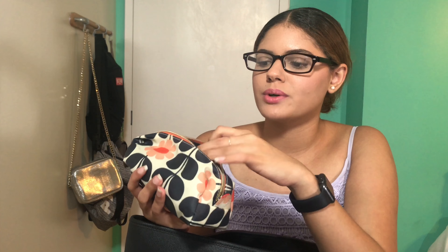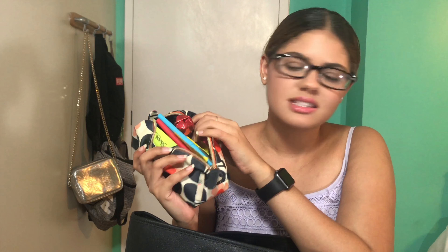Next thing I have is a pencil case. I got this one, I believe, in my first year of college. I'm going to be a junior, which is my third year of college now. I have colorful pens in here. I even have a candy. I have highlighters and colorful pens.